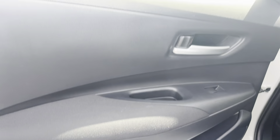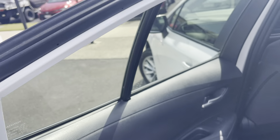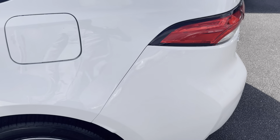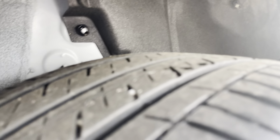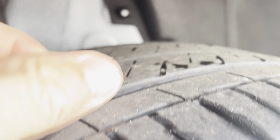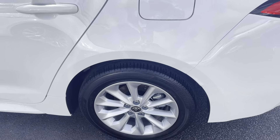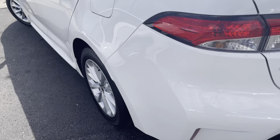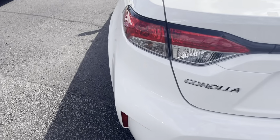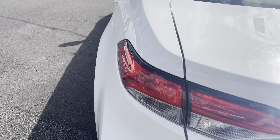Just a couple of little marks on the interior there but nothing really too major. You've got your speaker, electric window winder, and door handle as well — all inside the interior of the door is in excellent condition. Your back passenger side tyre still has plenty of tread left on it, with still plenty of k's left on them.